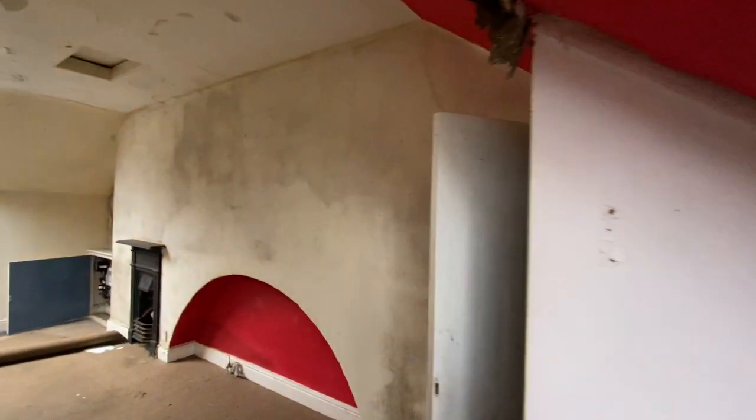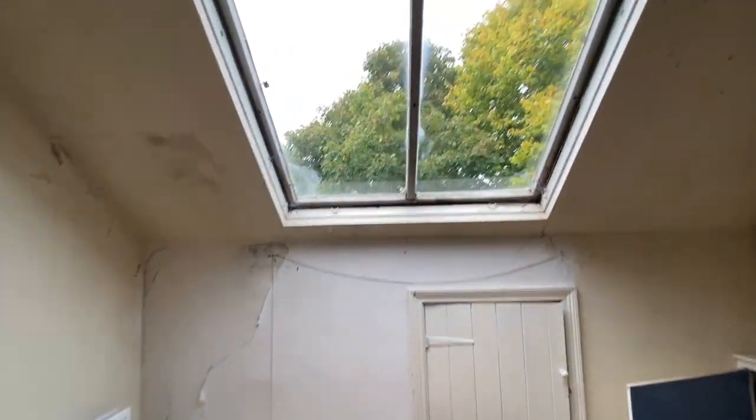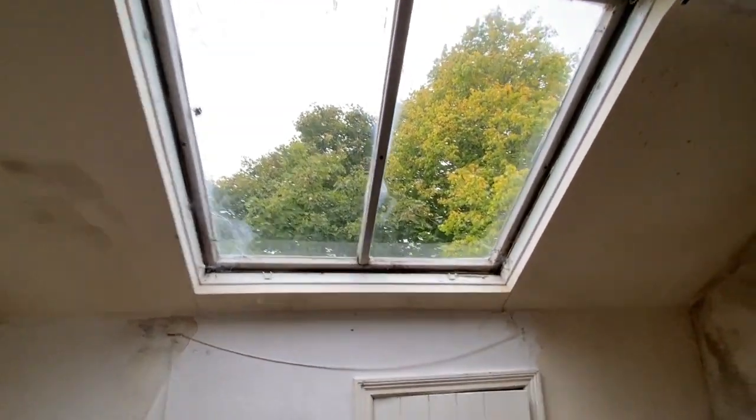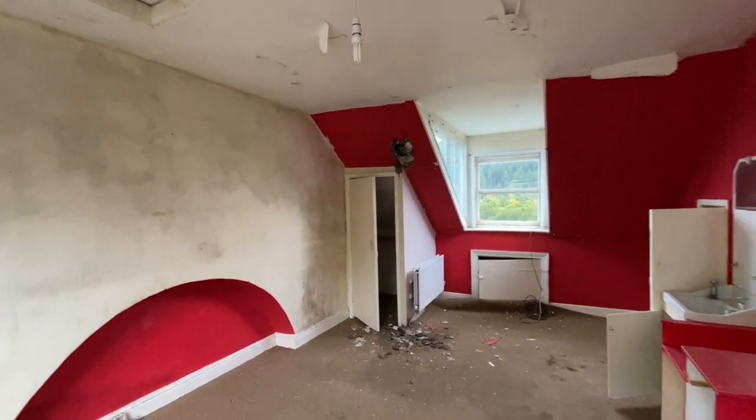In this last room you can see evidence that the roof needs some attention. The tiles appear to be in good order, but the roof covering would need replacing. As you can see throughout, this house has a huge amount of potential — it is in need of TLC and effectively a full renovation, but it has so much potential.